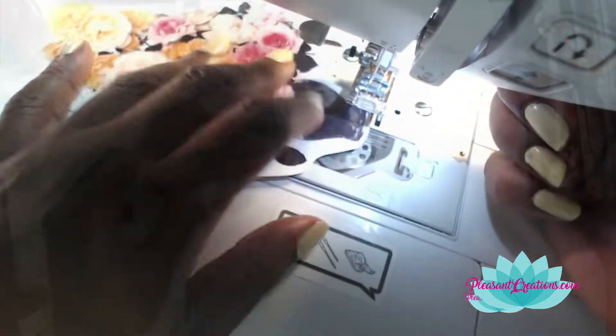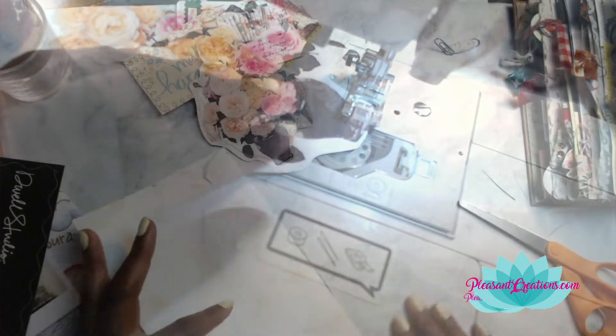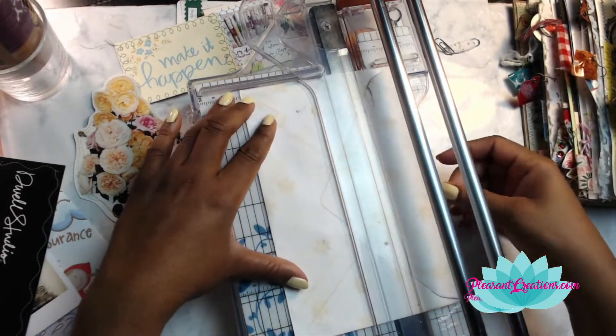This piece right here came out of a magazine — it's a bouquet of flowers and I love the way it came out.